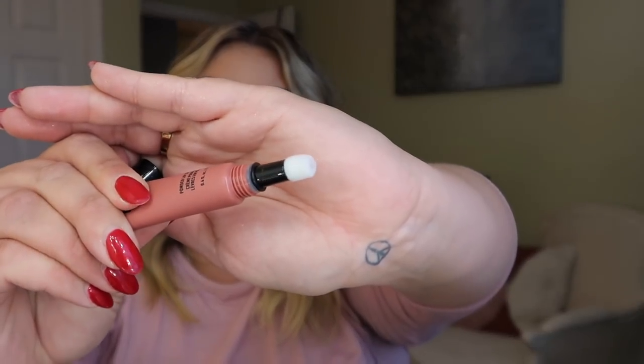I tried out the NYX Powder Puff Lippies and I really, really like them — so I got the shade called Best Buds. This formula is kind of a love-or-hate situation. It's like a little powder puff applicator. If you have your lips primed beforehand, I think you'll really like it. If you put it on actually dry lips, you're going to hate it. But I had exfoliated and primed my lips and I really liked how it felt — kind of creamy, like a comfortable matte. Love the formula, and they're very affordable.